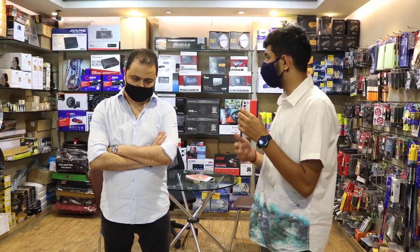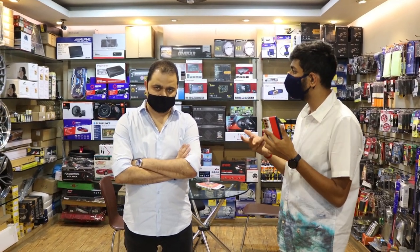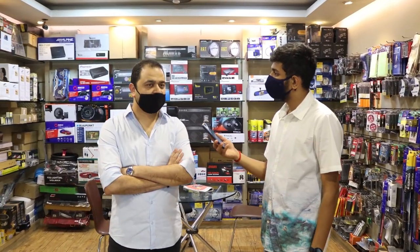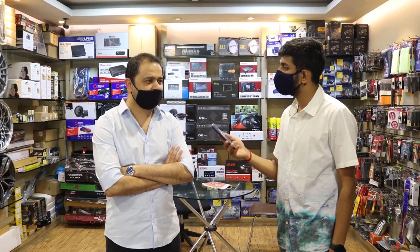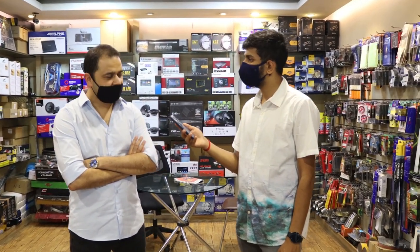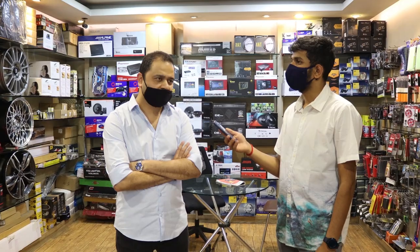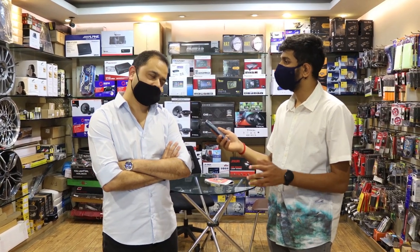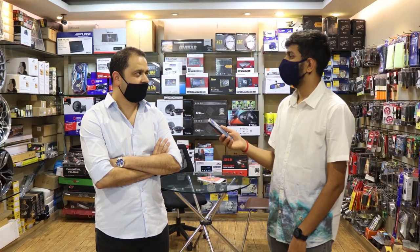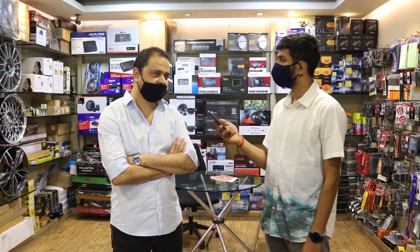When people like a design in 18-inch but their car is on 16-inch, can you get the same design in 16-inch? Usually not — most 16-inch demand is only in India, and each design mold costs more than 20 to 25 lakhs so brands don't invest in smaller sizes. What you see in 18-inch you mostly won't get in 16-inch, but we can try to match about 80 percent. Lenzo is one good brand that has decent options in 16-inch.